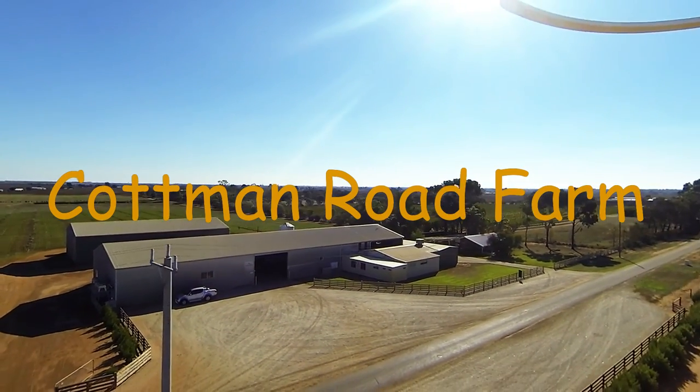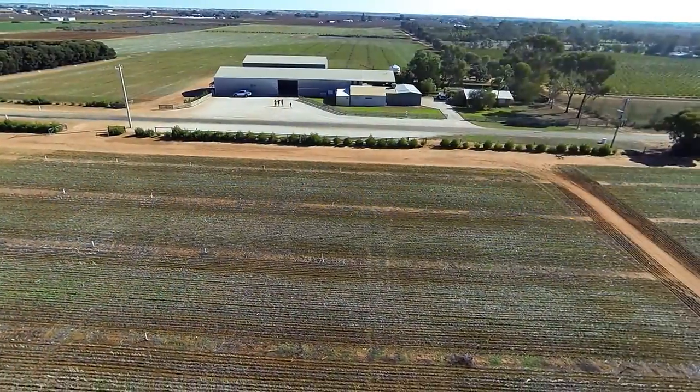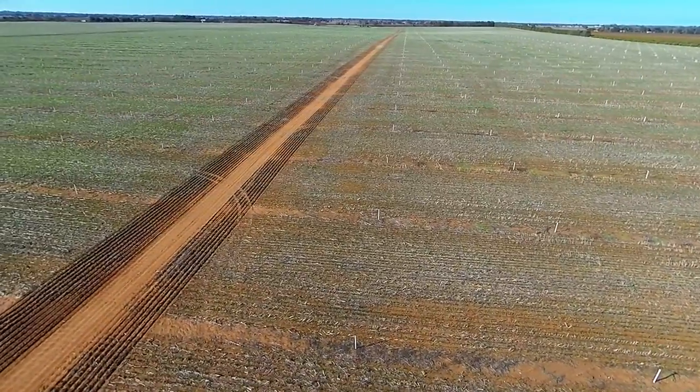Situated just 14 kilometres from Swan Hill in the productive and popular Beverford District, this outstanding and well-improved 93 hectare property offers a plethora of agricultural opportunity.